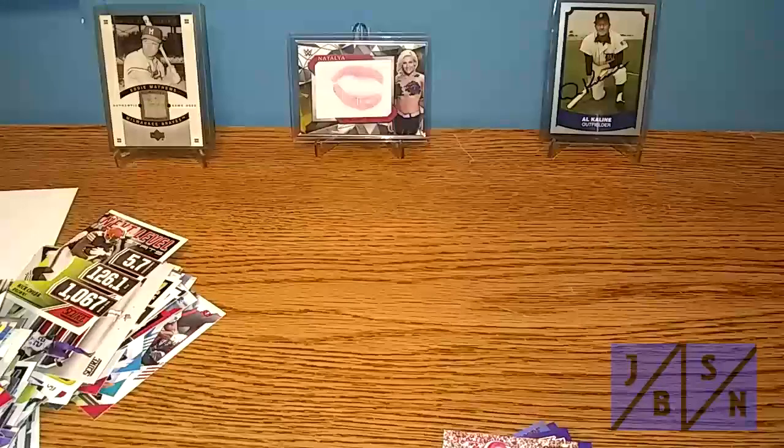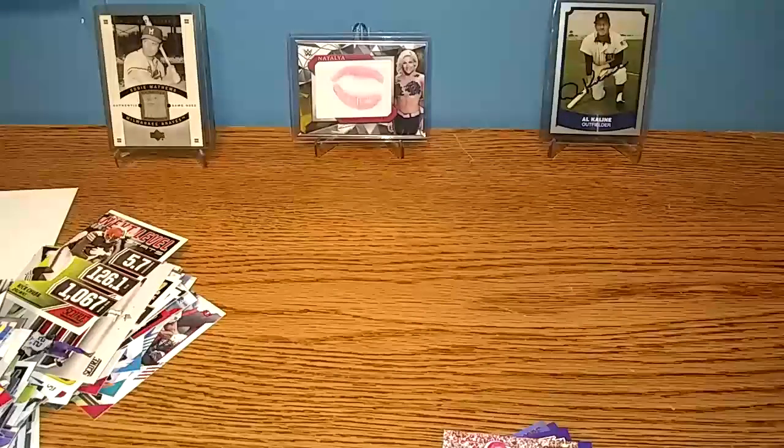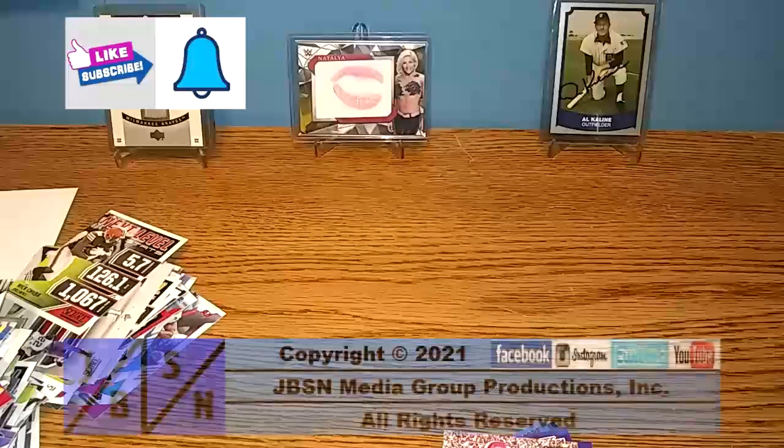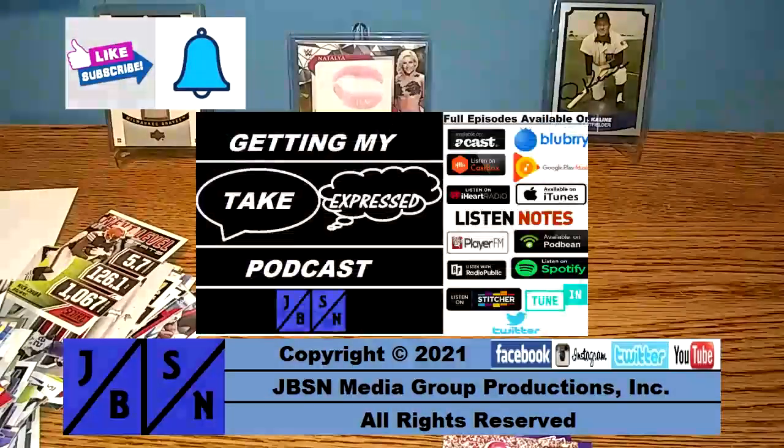Thanks for checking out this pack break of NFL Prime Packs from Walgreens and 2021 Score Fat Packs from Hobby Lobby. Hope you enjoyed the video. Please be sure to give this video a like, sub to the channel, and hit the bell for future video notifications. Be sure to check out my podcast at EMT Podcasts where podcasts are available. We'll see you next time at the next break. Bye for now, everyone. For the JBSN Media Network, this is Jenna Green speaking.